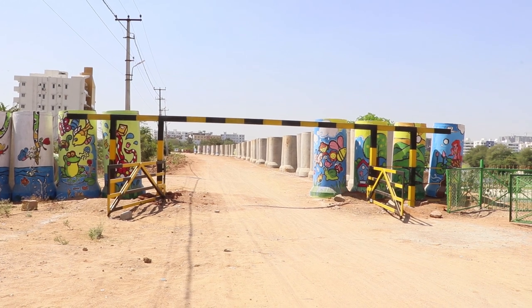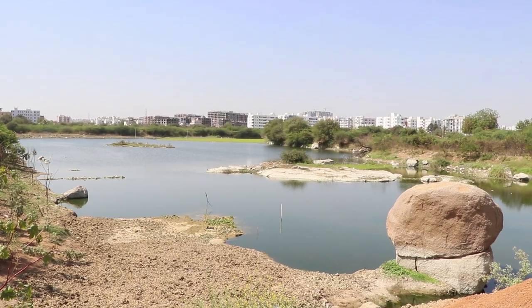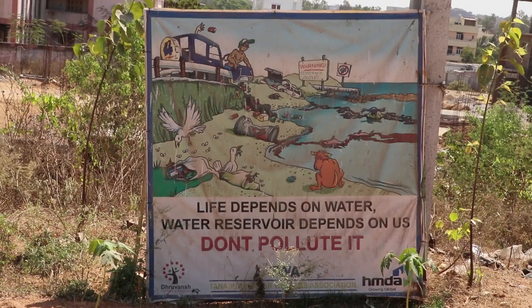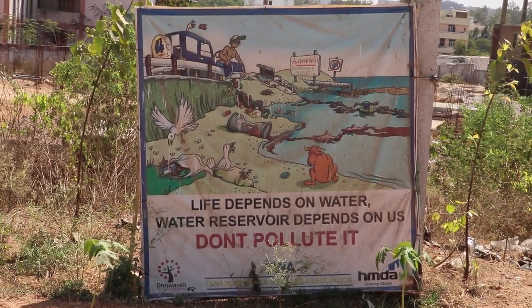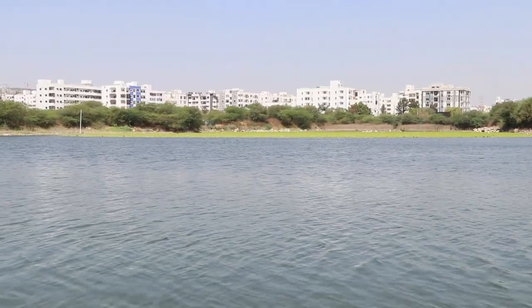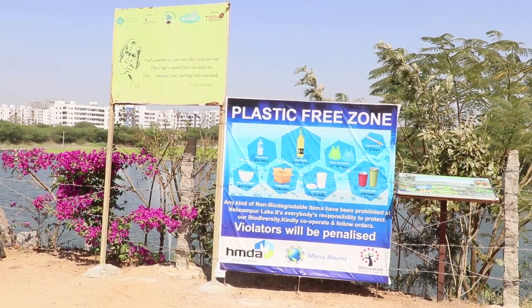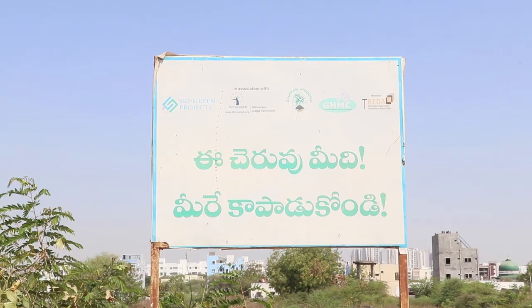Neknampur Lake, also called Ibrahim Bagh Chinna Cherubu, is a 25-acre water body situated in Rangareddy District, Telangana. As the story often goes, this lake too used to be a de facto sewage dump for the adjacent Alkapur township and a garbage dump for the surrounding villages, until Dhruvansh, an environmental NGO, initiated the restoration process in June 2016.